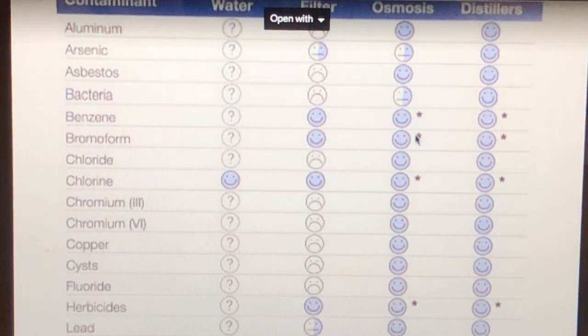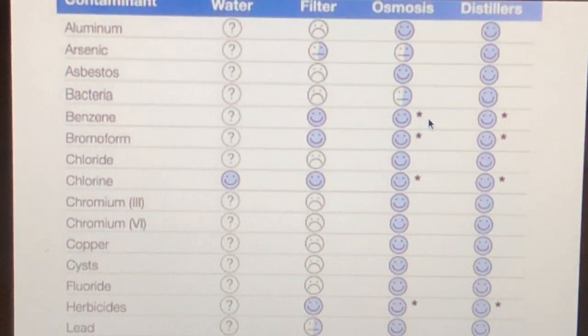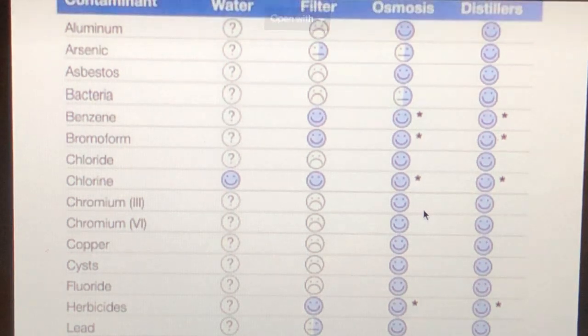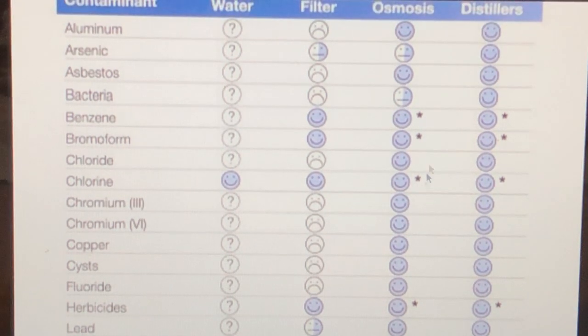Reverse osmosis paired with carbon is, in my opinion, second best. A lot of people might say that's good enough, and it depends on how badly you want to heal. But remember, this chart only shows some contaminants — there are things in our water that aren't even on this chart.